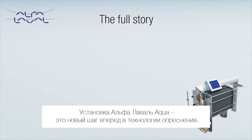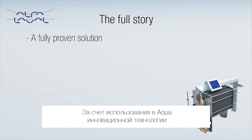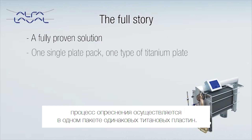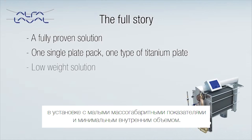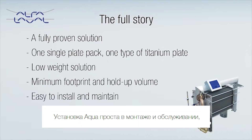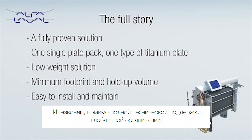The full story. Aqua from Alfa Laval is a new leap forward in freshwater generation, but also a fully proven solution tested on land and at sea. Using pioneering technology, Aqua handles the whole desalination process within one single plate pack and one type of titanium plate only. The result is low salinity water, provided by a low-weight solution with a minimum footprint and hold-up volume. Aqua is easy to install and maintain, and can most often be expanded with the help of additional plates. So while it comes with the full support of Alfa Laval's global organization, what it really offers is cost-effective self-sufficiency.